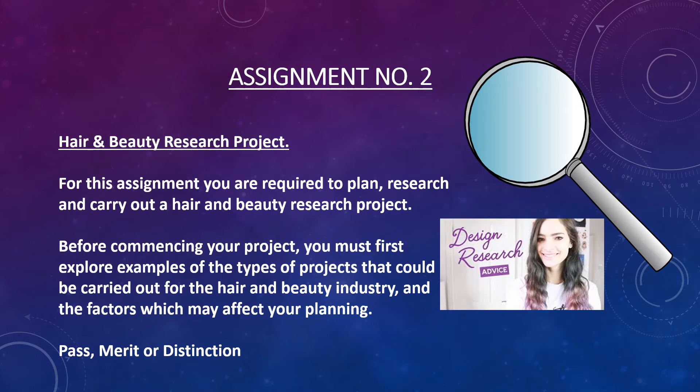Then we would move on to assignment number two which is a Hair and Beauty Research Project. You'll be given a subject within Hair and Beauty to research. Past projects have included things like Hair and Beauty in the 1920s and planning a Hollywood red carpet event, and this year's subject is current trends. So looking at things like hair extensions, acrylic nails, dermablading — there's lots of different things to look at.